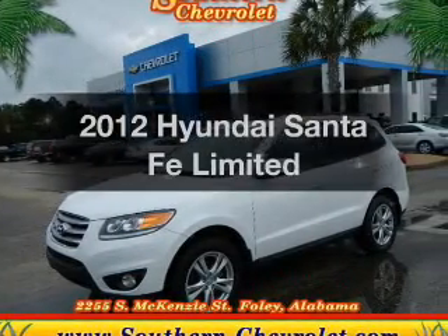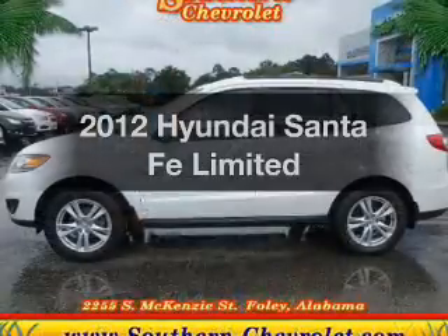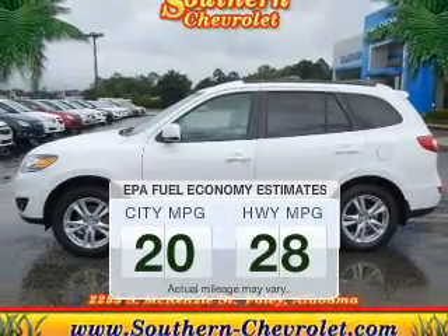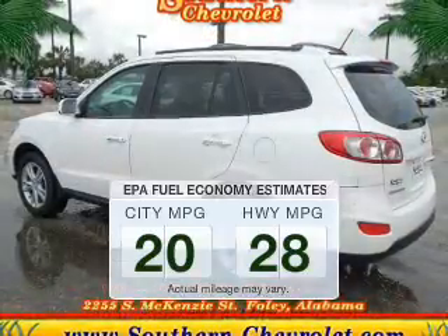Get noticed in this 2012 Hyundai Santa Fe. This is the set of wheels you've been looking for. Save your money and make fewer trips to the gas station when driving this fuel-efficient vehicle.